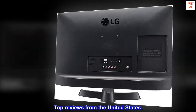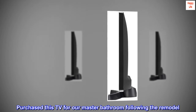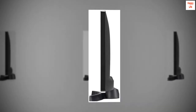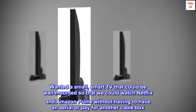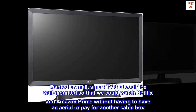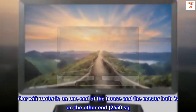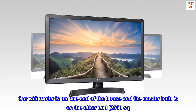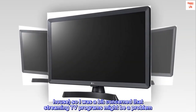Top reviews from the United States. Great Wi-Fi receiver. Purchased this TV for our master bathroom following the remodel. Wanted a small, smart TV that could be wall-mounted so that we could watch Netflix and Amazon Prime without having to have an aerial or pay for another cable box. My wife likes to watch TV while doing her hair and makeup. Our Wi-Fi router is on one end of the house and the master bath is on the other end — 2,550 sq. ft. house — so I was a bit concerned that streaming TV programs might be a problem.